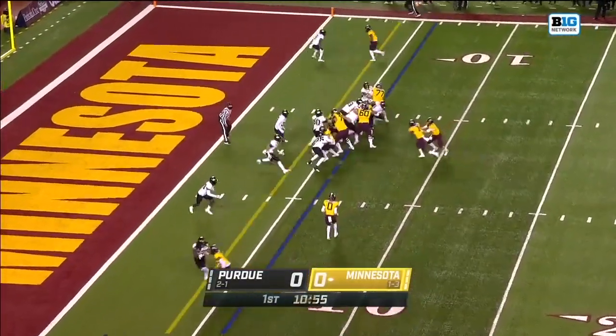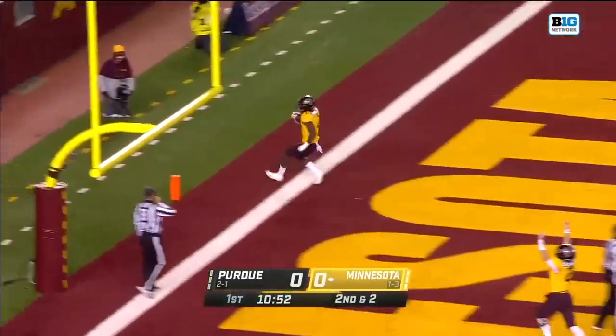Dolphins are going fast. Here's Wiley up the middle — touchdown, Minnesota.